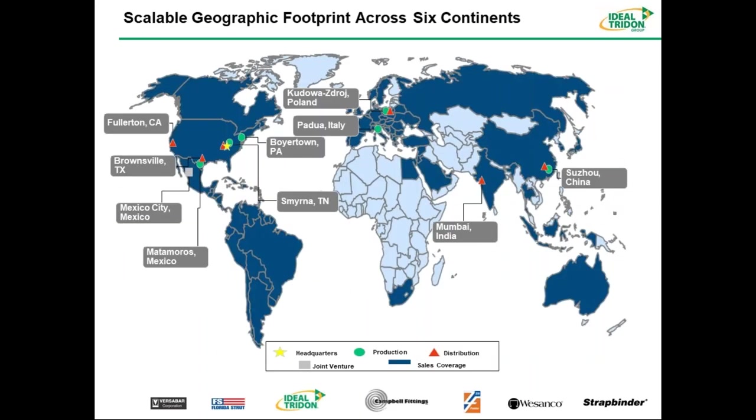This is an updated global footprint showing our expanded plant network. Through acquisitions, we have a plant in California, one in Opala, Florida, one in Boyertown, one in Springfield, Missouri with fittings, and we added a facility in Vasily, Italy in that process as well.